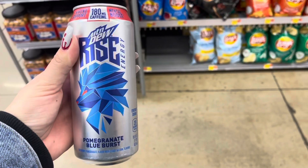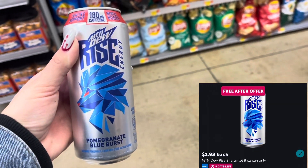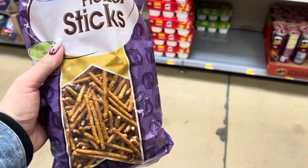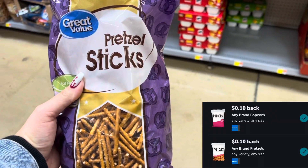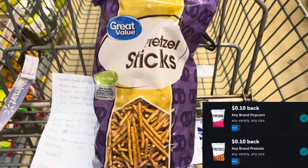I'm going to pick up this freebie — the Mountain Dew Rise is $1.98. I'll submit to Ibotta for $1.98 back, making this free. These pretzel sticks are $0.82, and there are two rebates attaching: a $0.10 any popcorn and a $0.10 any pretzels, making these only $0.62.